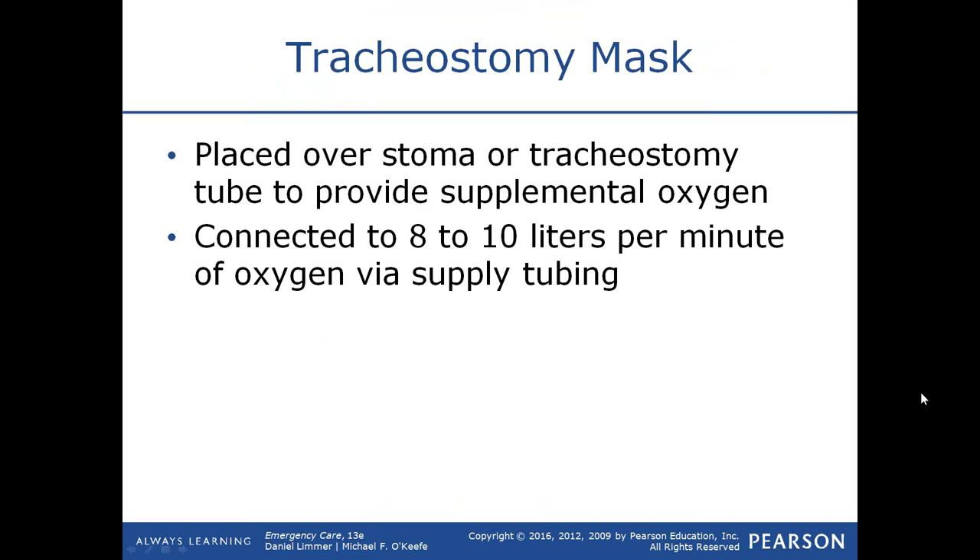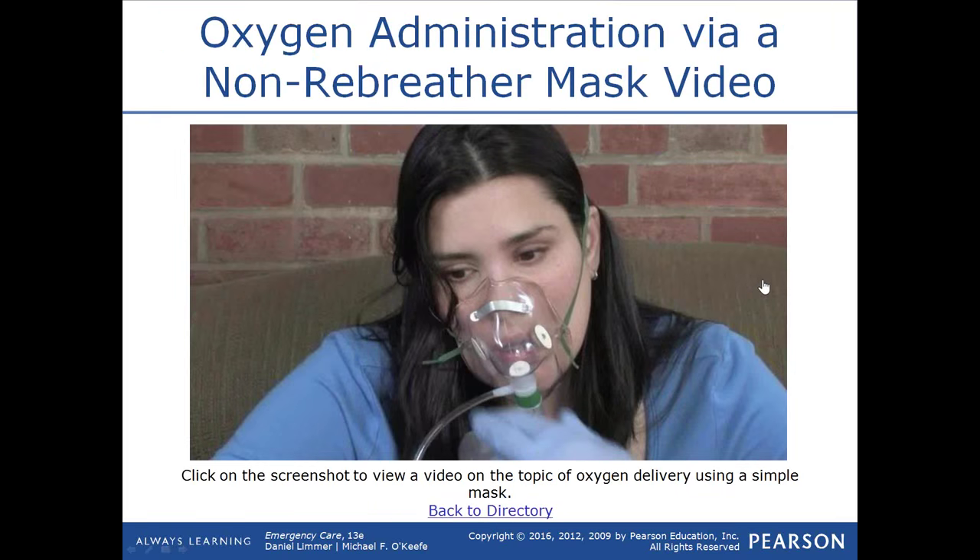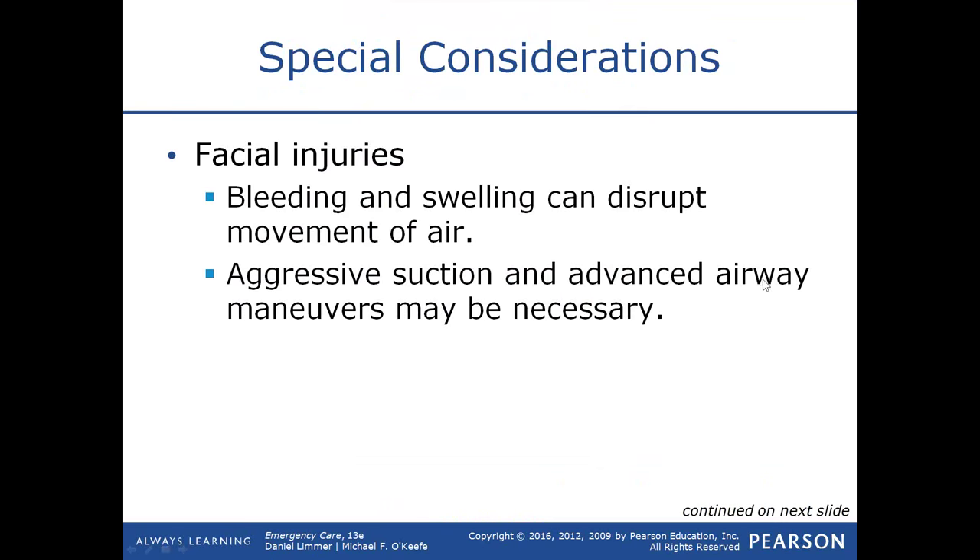A tracheostomy mask is placed over the stoma or tracheostomy tube to provide supplemental oxygen to the patient who has a tracheostomy. Connect the mask and set the flow rate to 8 to 10 liters per minute. If the patient has a 15-millimeter chimney like that seen on an endotracheal tube protruding from the trachea, you can connect this portion of the mask to that and deliver oxygen as well.